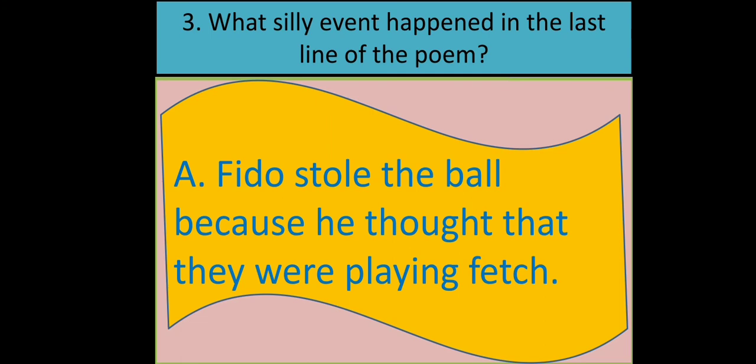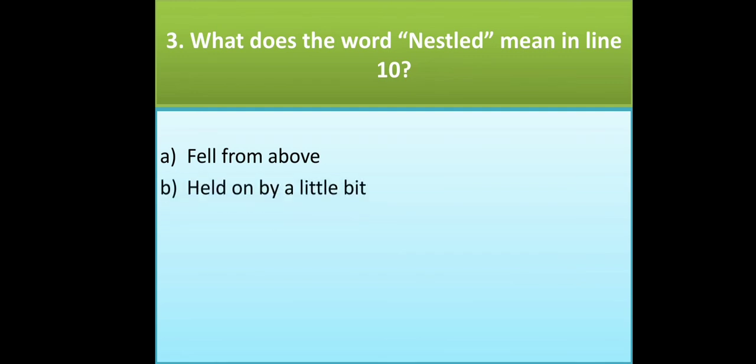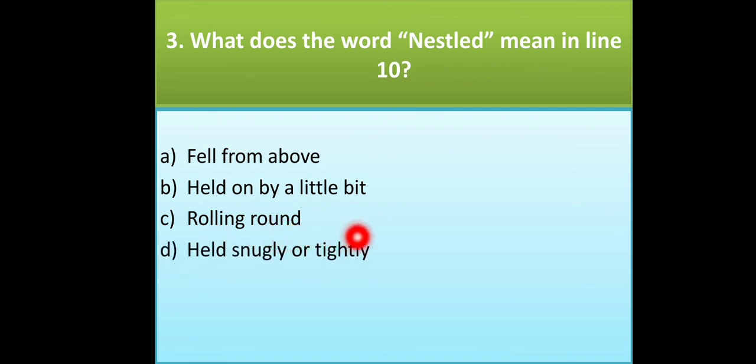What does the word 'nestled' mean in line 10? The options are: fell from above, held on by a little bit, rolling round, or held snugly or tightly. The correct answer is option D — 'nestled' means held snugly or tightly.